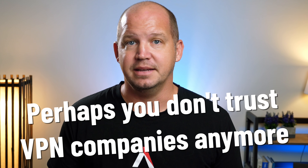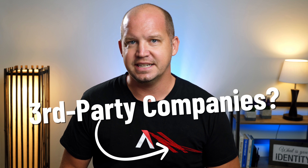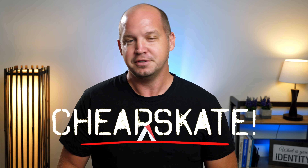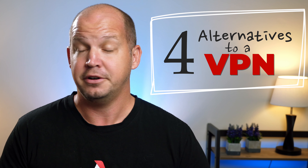Perhaps you don't trust VPN companies anymore — I get that. Or maybe your threat model doesn't include entrusting your sensitive data to third-party companies, which also makes a lot of sense. Or maybe you're simply a cheapskate who doesn't want to pay a monthly subscription for a virtual private network. Whatever the case, I'm here to share four alternatives to a VPN that are not only just as safe — safer in some cases — but also free or very low cost.